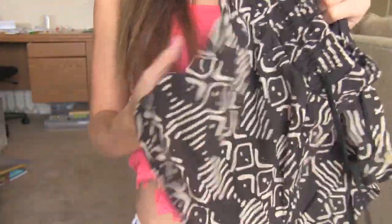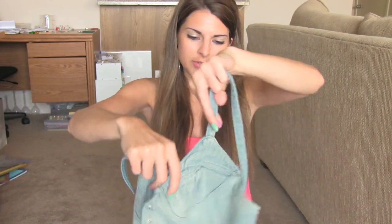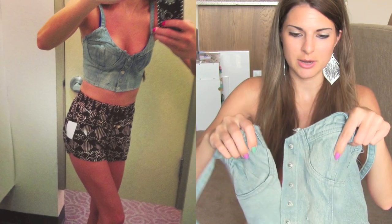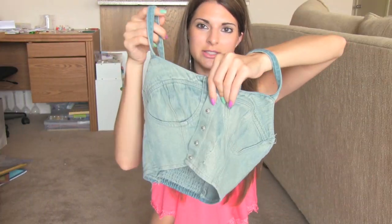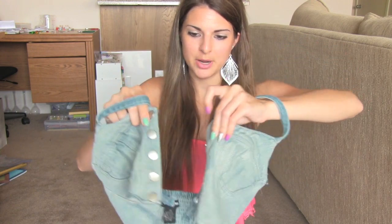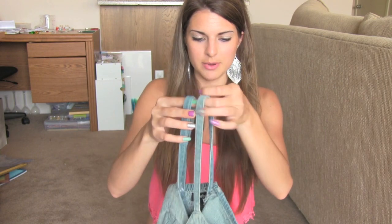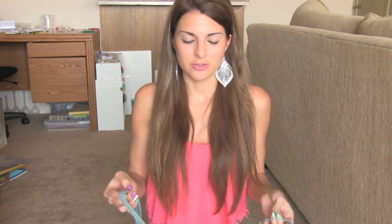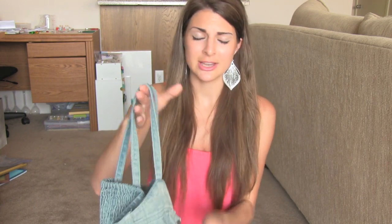I also got this crop top, and there were a lot of mixed opinions about this because I posted a picture on my Instagram as well. It's a denim crop top that snaps down the front. It's kind of low cut, but I'm not one to be embarrassed about wearing low cut things or think that it defines someone as trashy or anything. I think it's very cute and tasteful.